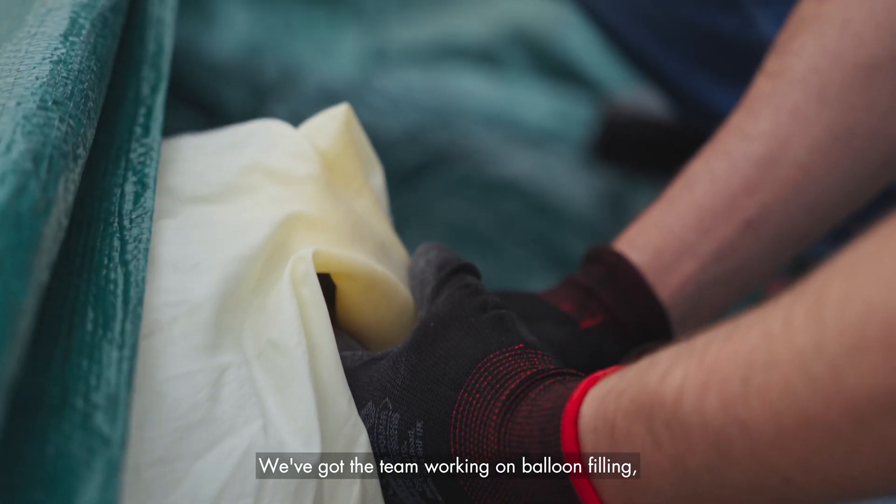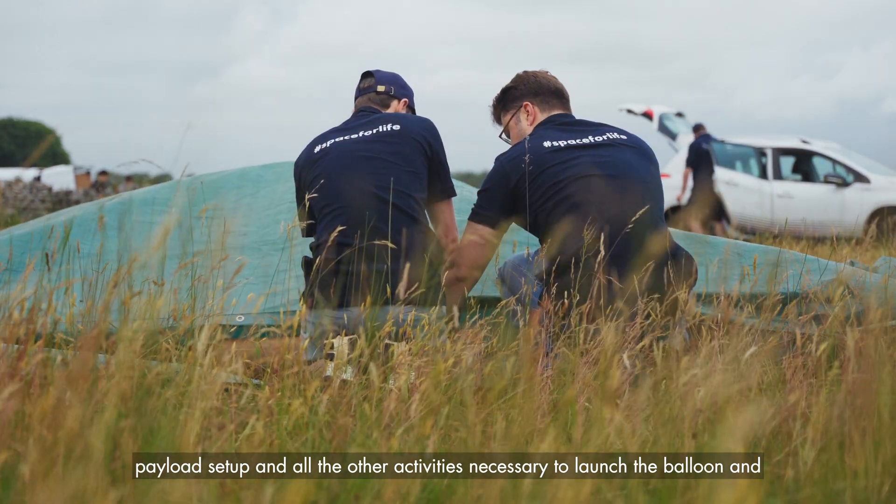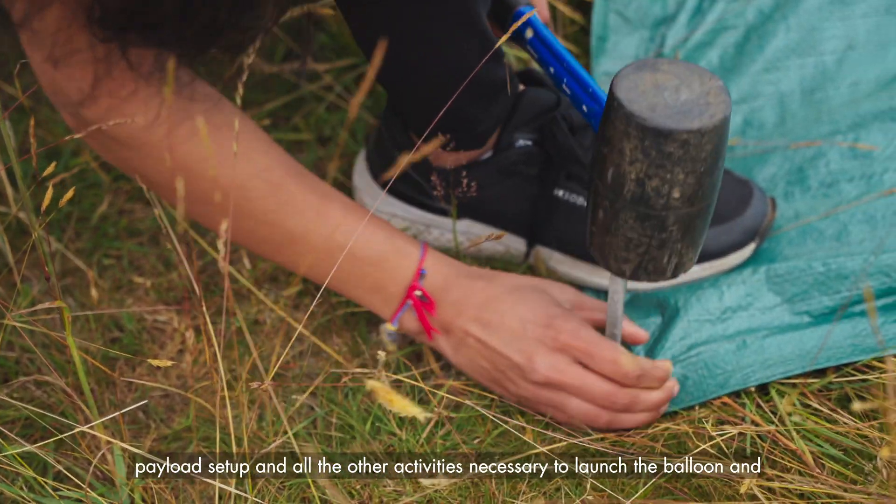We've got the team working on balloon filling, payload setup, and all the other activities necessary to launch the balloon, and we're almost set for go.